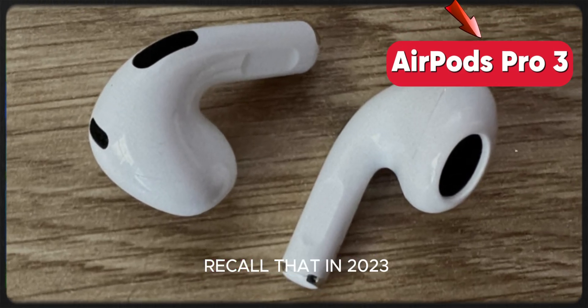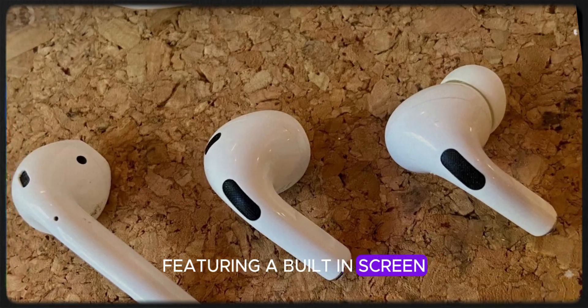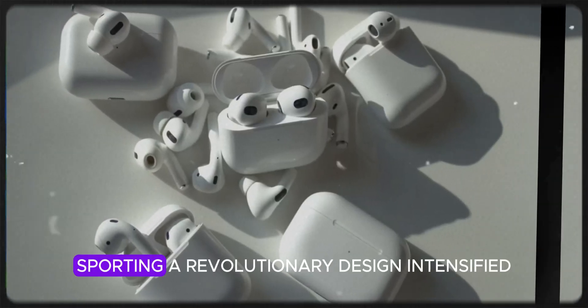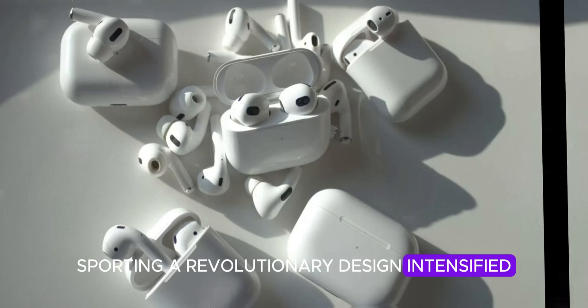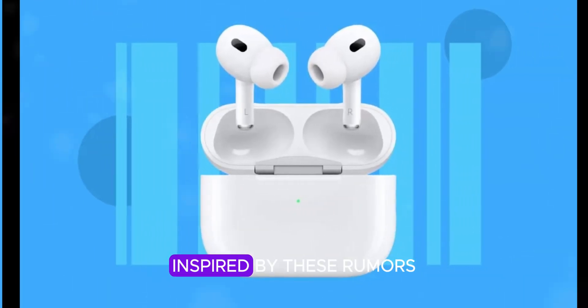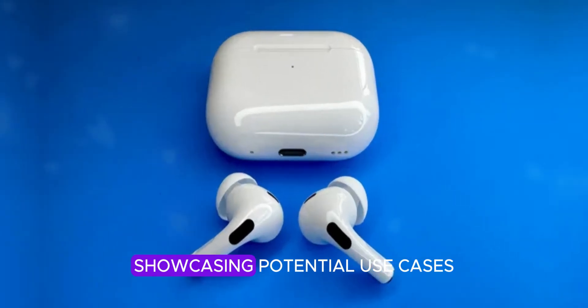Some of you may recall that in 2023, Apple filed a patent for AirPods featuring a built-in screen. Speculations about the AirPods Pro 3 sporting a revolutionary design intensified, hinting at a possible integrated display. Inspired by these rumors, we crafted our concept video last November showcasing potential use cases.